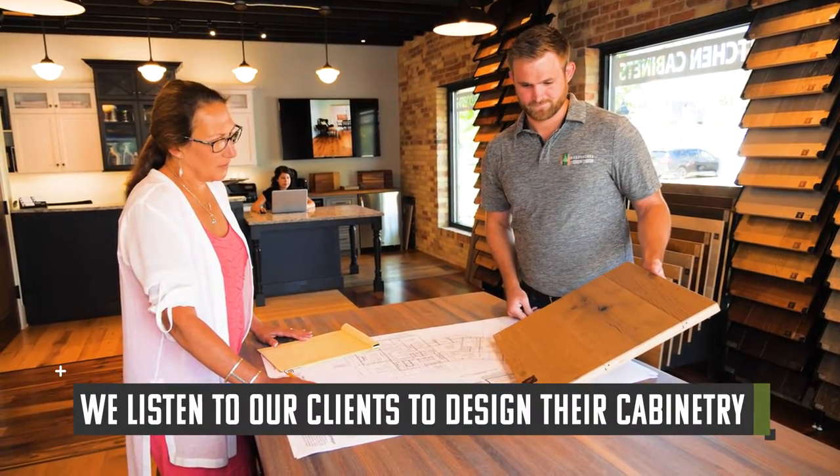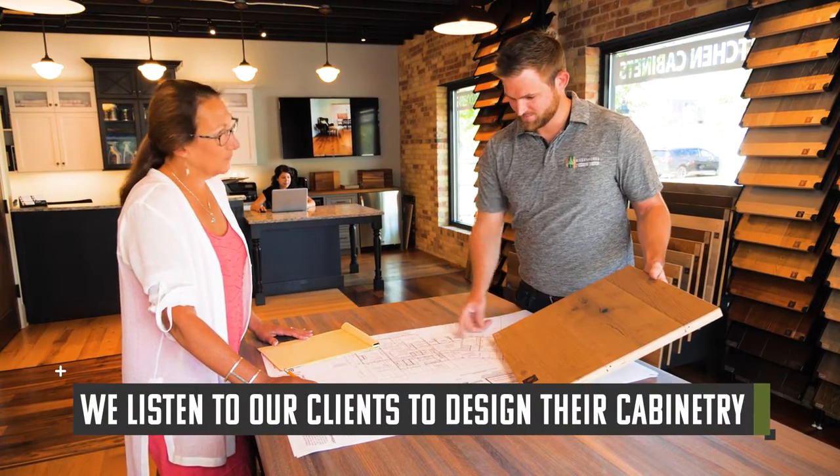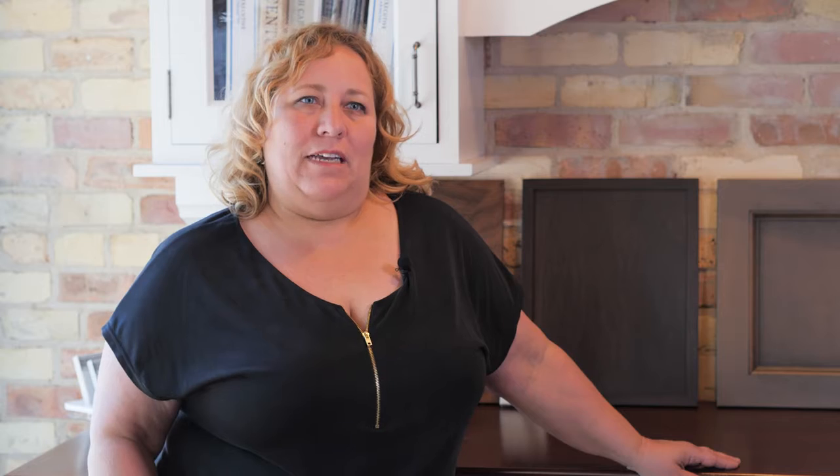As part of our design process, we listen to our clients' visions and needs to create high functioning spaces that are both practical and design-forward. After our initial meeting with a client, measurements are taken and we create a three-dimensional drawing of your space and design plan.